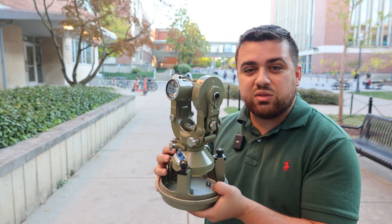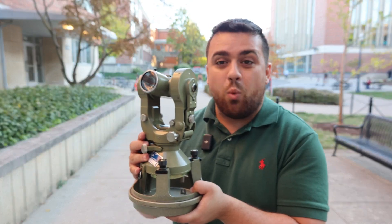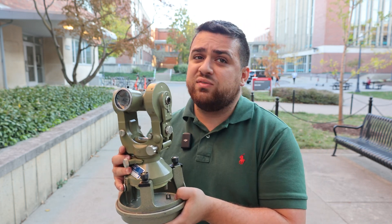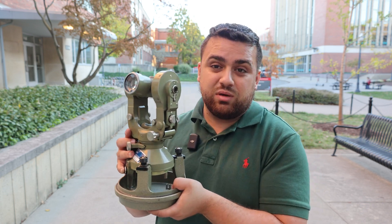The Wild T2, being the first of its kind, had an angular accuracy of one arc second. Most modern Total Stations today that are one arc second can run you $50,000 to $60,000 — and this thing is 100 years old and was capable of doing the same thing.